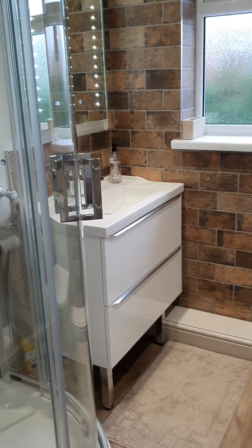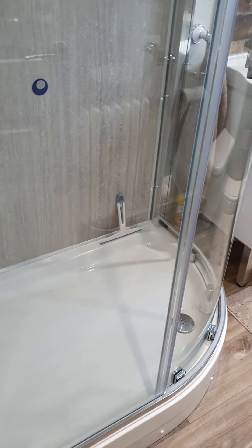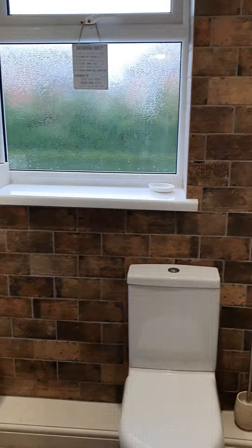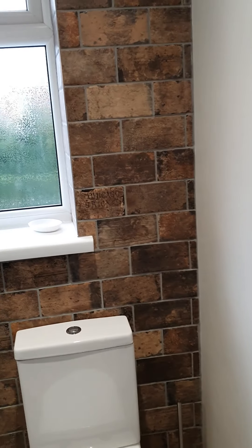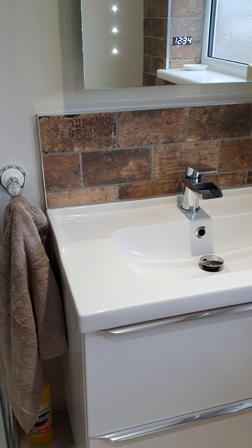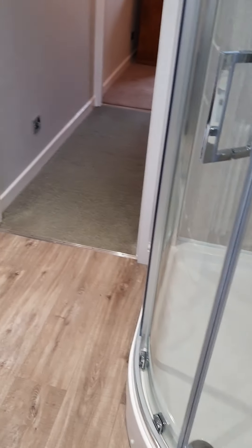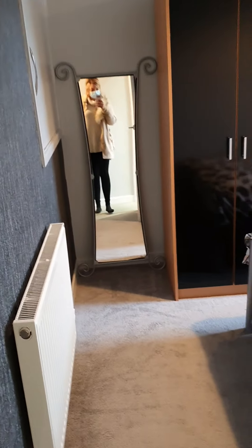Down into the bathroom — you've got a nice large corner shower there, towel radiator, and the light-up mirror also has a switch at the side where you can plug in either your shaver or electric toothbrush. And then through into the single bedroom.